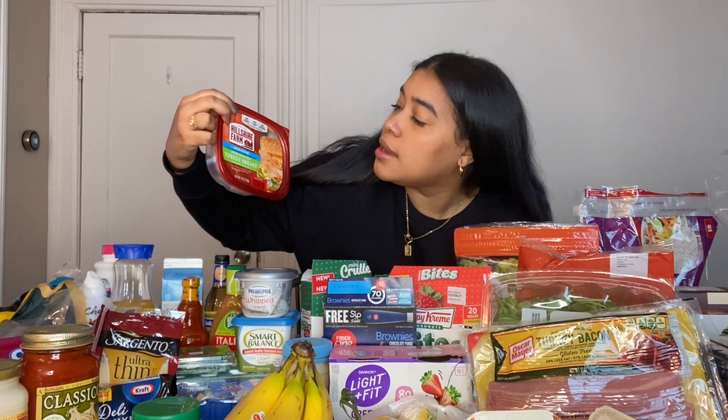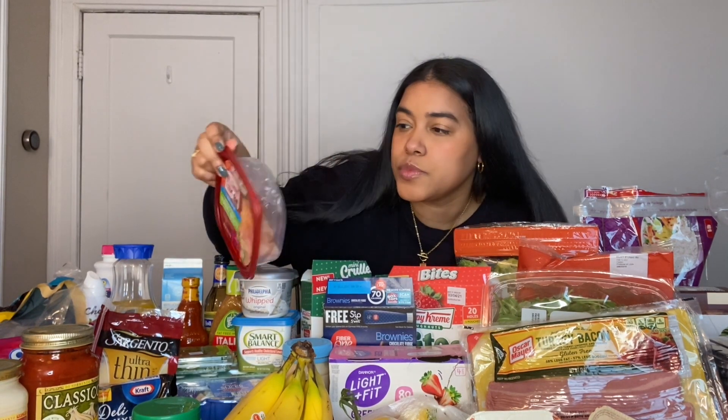This next meat is turkey breast, sliced oven roasted from Walmart. For breakfast sometimes I eat this and I just eat it with avocado or put it in my eggs. It's a go-to and it's already almost finished.